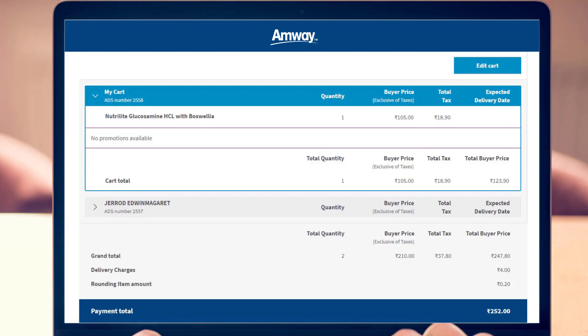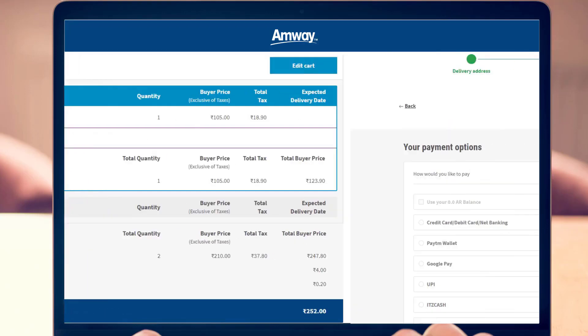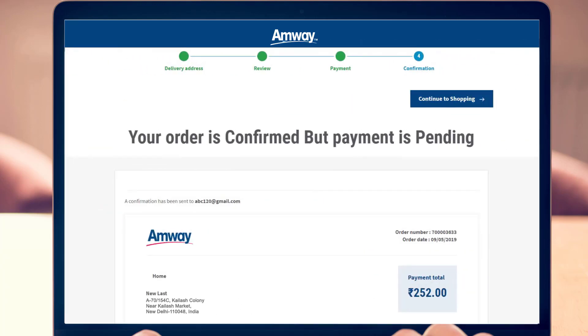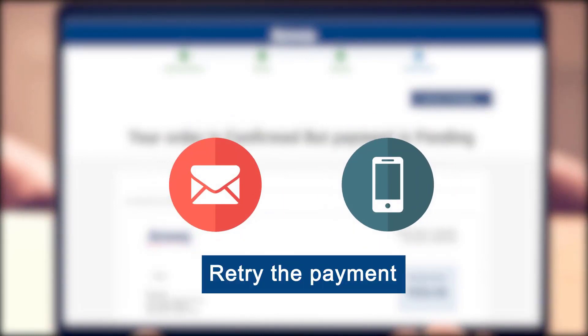As we value your time and experience, we now assure your stock stays reserved for you for a definite time as you initiate your payment. Just in case your payment does not get through, you would receive prompt notification on your email and mobile to retry the payment without losing your stock. So, no more order drops.